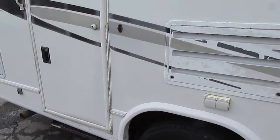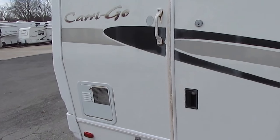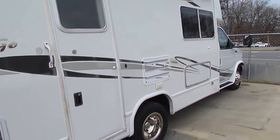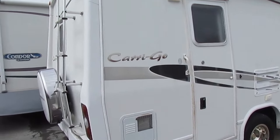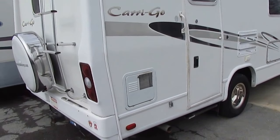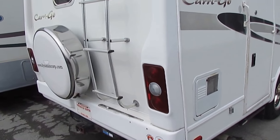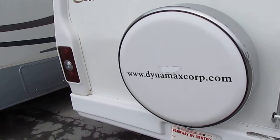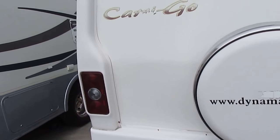Tires look good. It's got a much newer generator than what came in it from the factory — it's actually got a Cummins Onan generator. It says Cummins on it, so it's only a year or two old at the most. 4KW, running right now, powering everything up inside. Somebody spent probably $4,000 or $5,000 having that installed — that's money you don't have to spend.